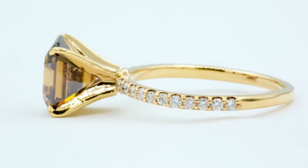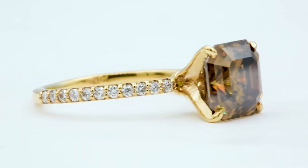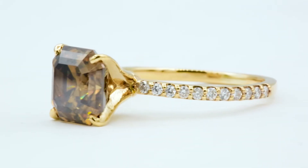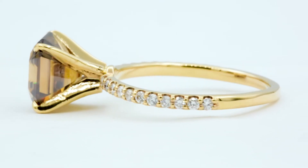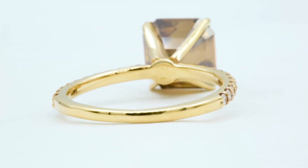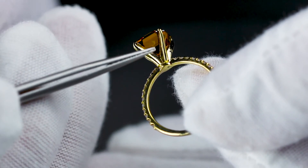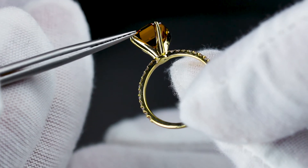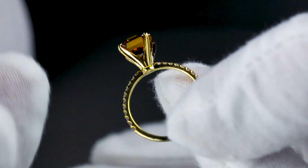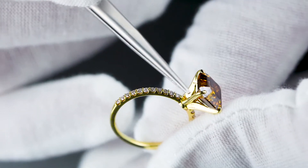We're adding little diamonds on the sides to give it more character, but the center and main attraction is still the focus. This is a standard round shank with natural diamonds on the sides. It's a four-prong sculptural prong setting, which means it hugs the center stone on the inside — as opposed to a regular four-prong which is just a V shape with more space on the inside.